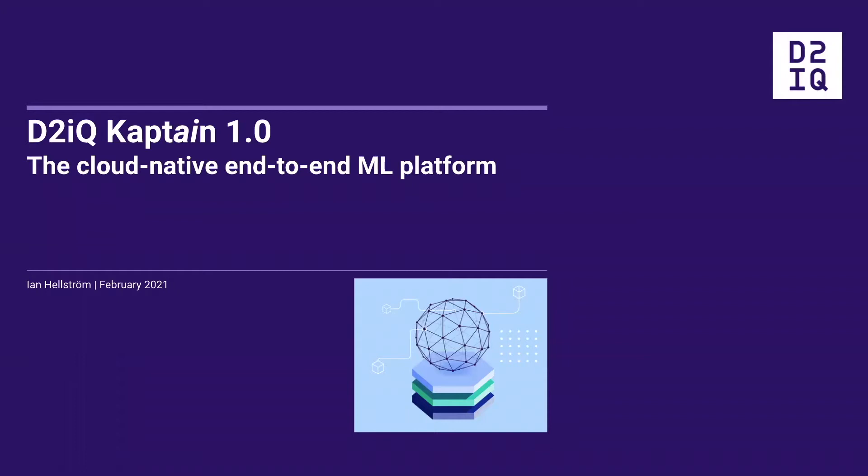Good morning, good afternoon, or good evening, depending when in the world you're coming to this webinar from. Thanks very much for joining us to hear about Day2IQ's new CAPTAIN, the cloud-native end-to-end machine learning platform.